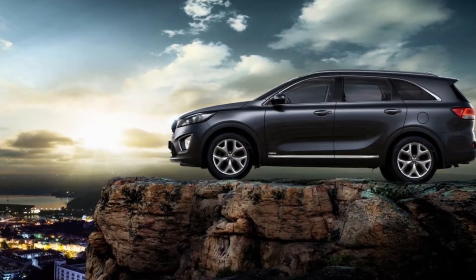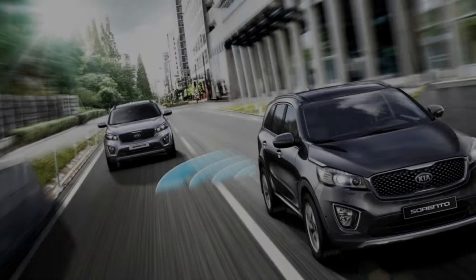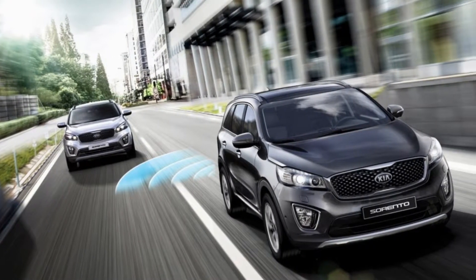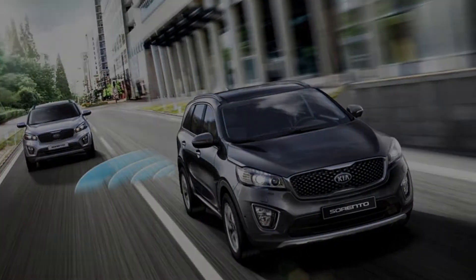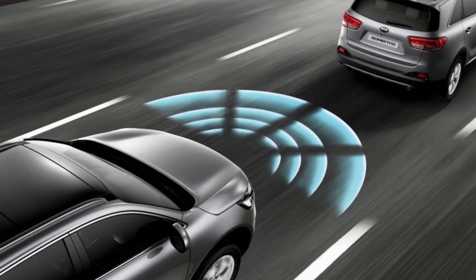The Sorento is sophistication with an edge. Its wide stance and long wheelbase offer versatile cabin space with available seating for up to seven. Available with a smart power liftgate for touch-free opening and a height-adjustable hatch.